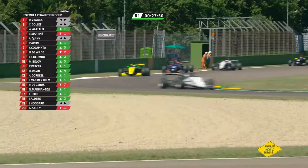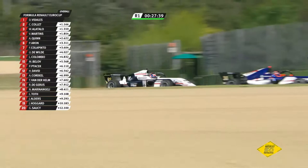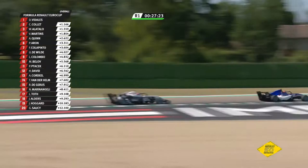Alatallo up one spot, and Victor Martins up one spot as well as they come out of Tamburello. Number 92, Victor Martins, on the back of Alatallo as they come up the hill out of Tosa. Is there going to be an opportunity to try to make a move? He's in the tow, but is the straight long enough to benefit from that? Not really, because just as you crest, you're having to turn downhill through the Perotella.